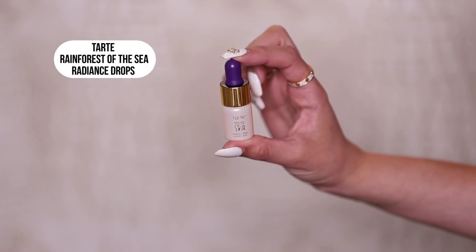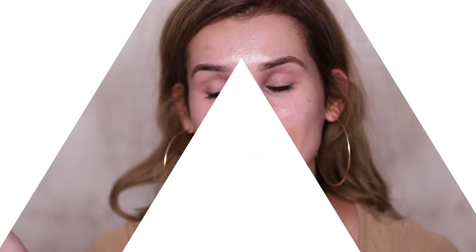So the first miniature product I have is the Tarte Rainforest of the Sea Radiance Drops. Check out the difference — this is the full-size version, this is the little baby version, so much cuter. Let's go ahead and apply a little bit of that to hydrate my skin before we go in with the makeup. This is definitely good if you have dry areas. Usually I only put it around my nose, but today we're going all out — we're gonna have a glowy base.